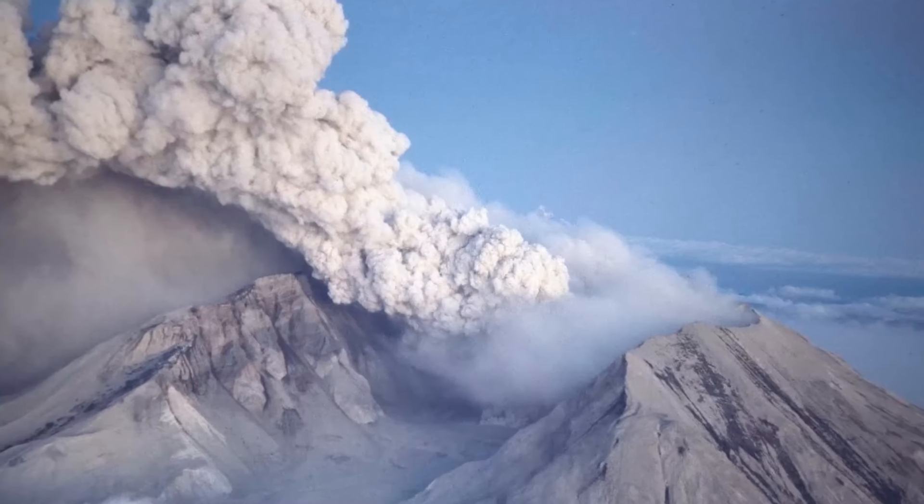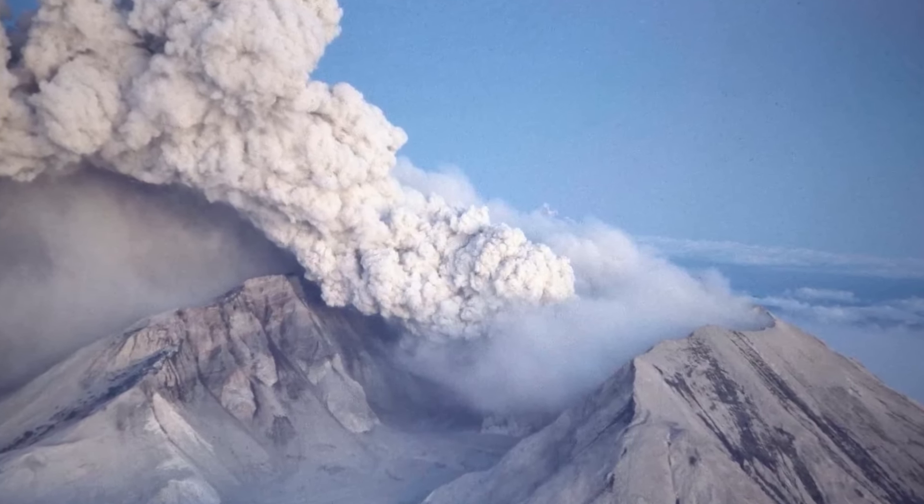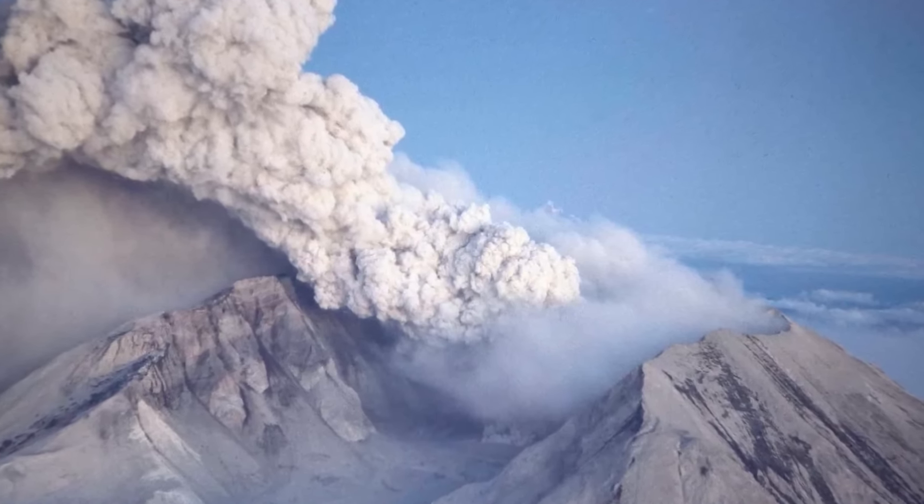This photograph comes from photographer Robert Landsberg, who was in the area at the time of the eruption. Before the eruption, he had visited the area in order to photograph and document all of the changes that were happening. On May 18th, he was within a few miles of the volcano when it erupted.